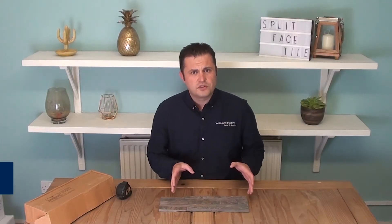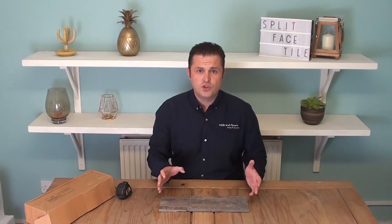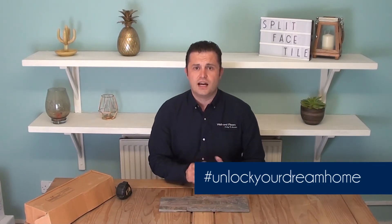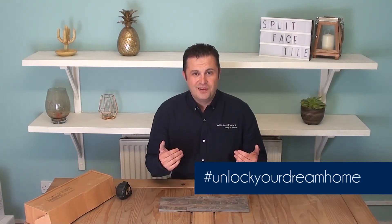If you think these tiles could be the ones for you, order a sample through our website at wallsandfloors.co.uk. Thank you for watching — if you found it helpful, please subscribe to our YouTube channel. If you're considering tiling yourself, have a look at our Be Inspired page, which is full of blogs, how-to guides, and helpful hints and tips designed to make your tiling experience as easy as possible. Thank you for watching — my name's been Rob, Walls and Floors, helping you unlock your dream home.